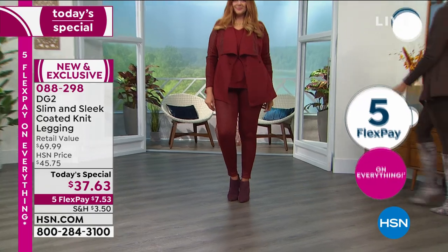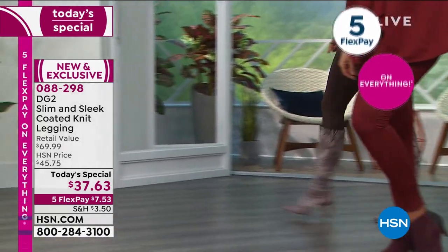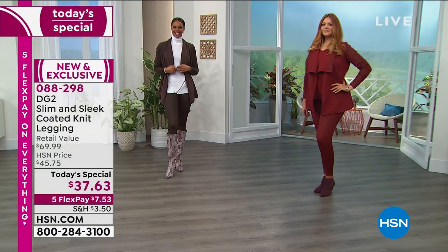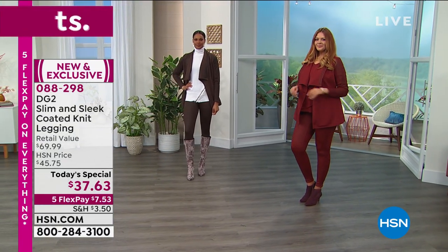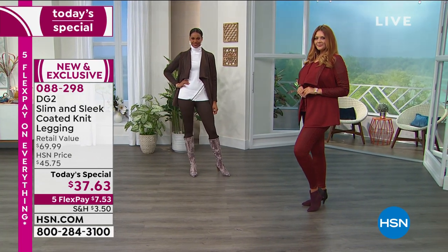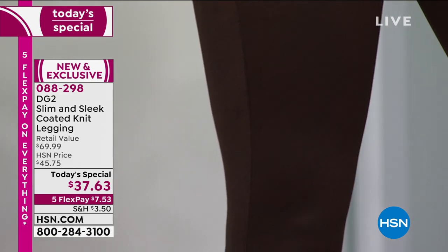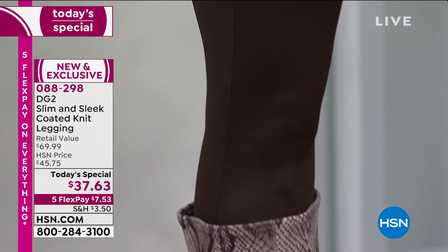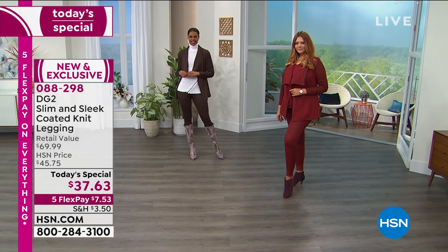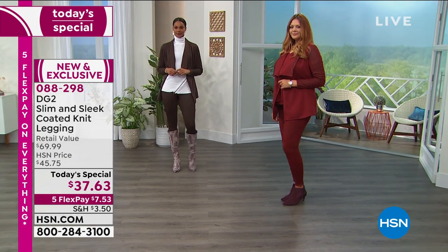Look at these — they are brand new and exclusive here to HSN. Sexy, sexy. Whether you dress them up or dress them down, these are called the DG2 Slim and Sleek Coated Knit Legging. Don't jump to conclusions — they are breathable, soft, and comfortable. They look like pebbled leather and they are so sexy.